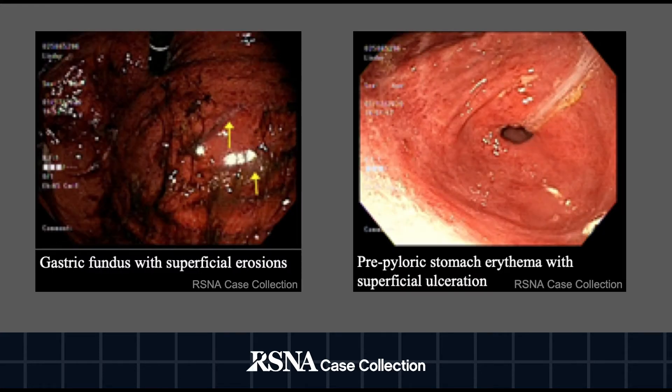Additionally, the patient underwent upper endoscopy and was found to have caustic ingestion injury within the distal esophagus and superficial ulcerations within the stomach and erythematous mucosa. Here are selected upper endoscopy images demonstrating the superficial ulcerations.